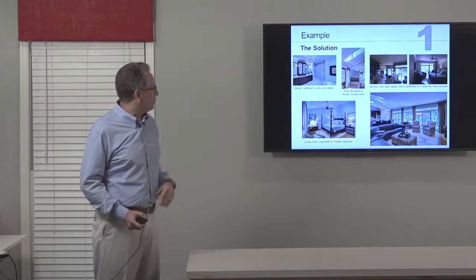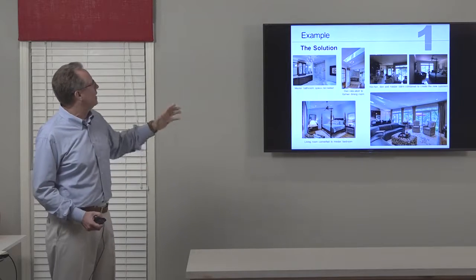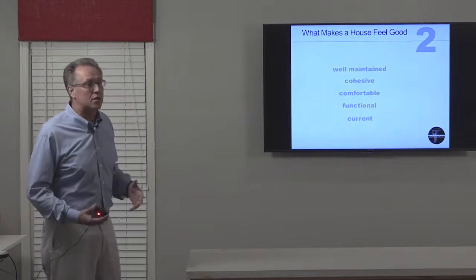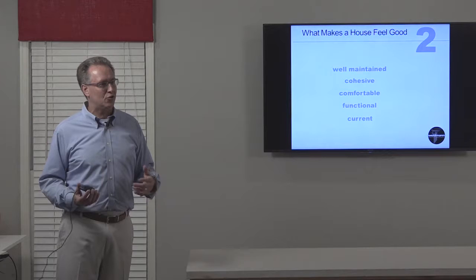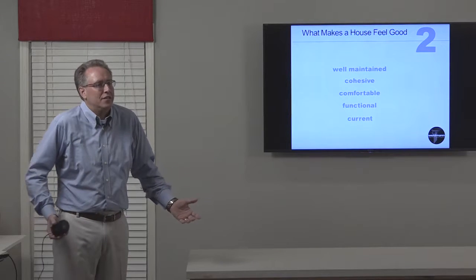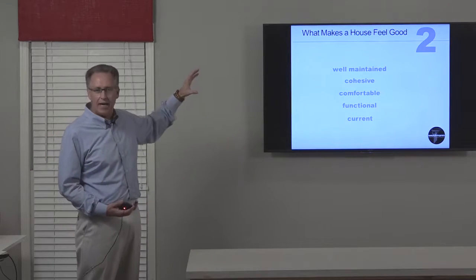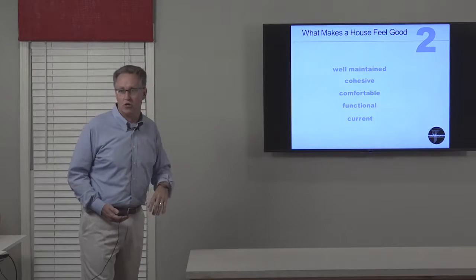So let's talk about what makes a home feel good. There are typically five characteristics. It starts with what makes a home feel good being stress-free — you walk into the house and the tension falls away. The components that make it happen: it's well-maintained, it's cohesive, it's comfortable, it's functional, and it's current.